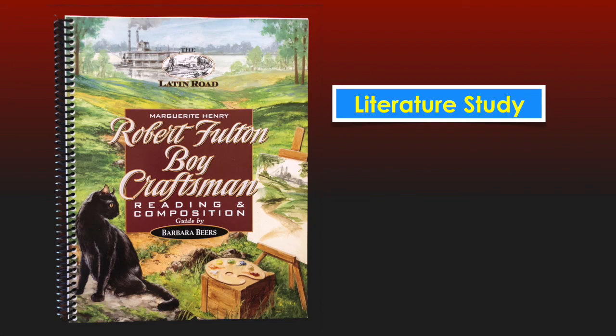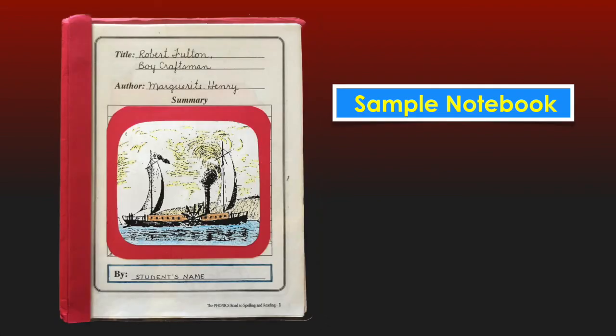The first literature study this year centers on the reader Robert Fulton Boy Craftsman by Marguerite Henry, a true life story of an important inventor and artist in American history. This reader contains the complete story to read aloud, interspersed with perforated pages for the Journeyman to record his composition activities. The last tabbed section in the Journeyman's Log is where the Journeyman will store his 43 completed Robert Fulton composition activity pages until he is ready to design his literature notebook at the end of the year.